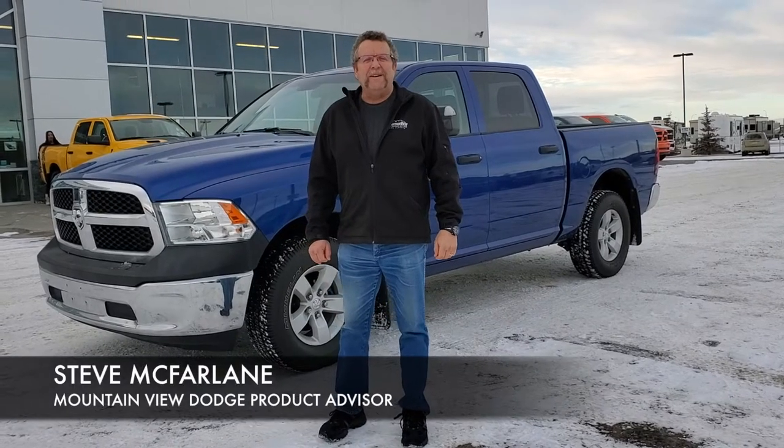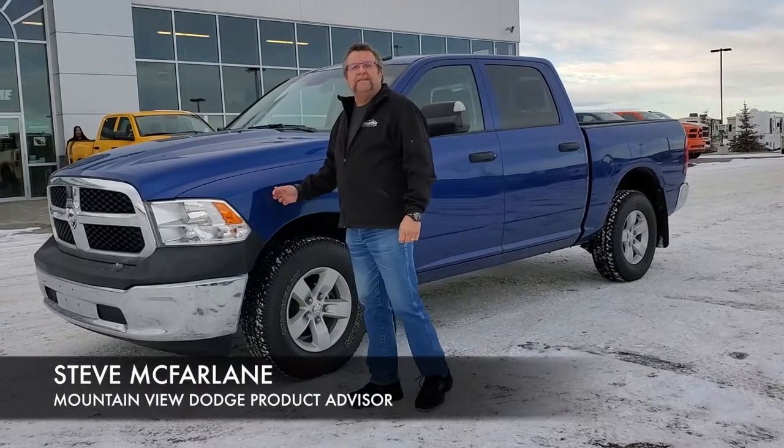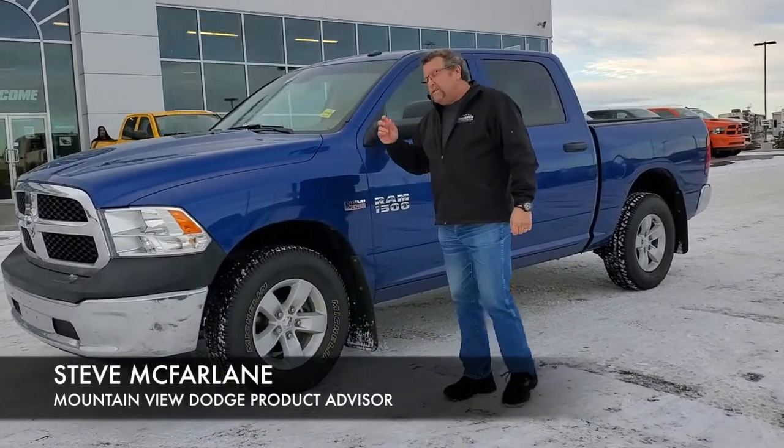Hey everybody, Steve McFernand here. What do I have for you? A beautiful 2017 Ram 1500 crew cab.